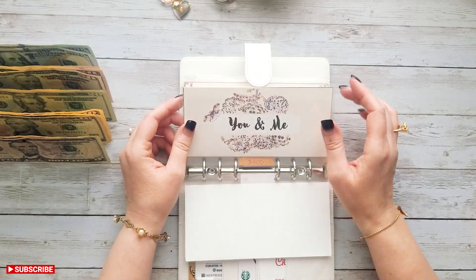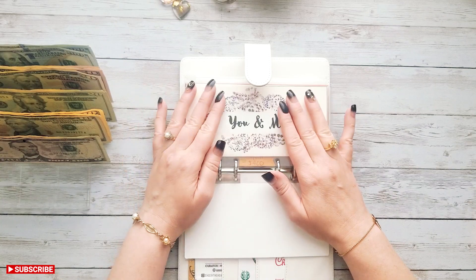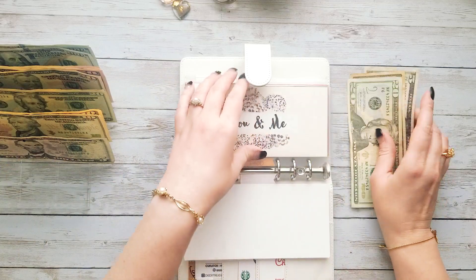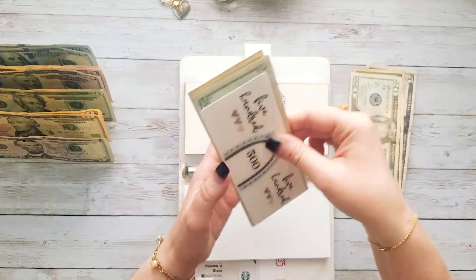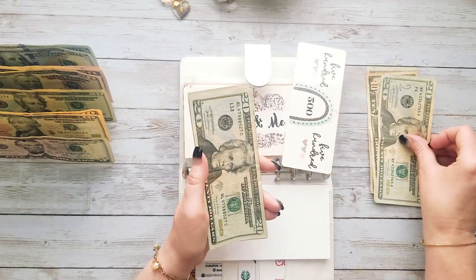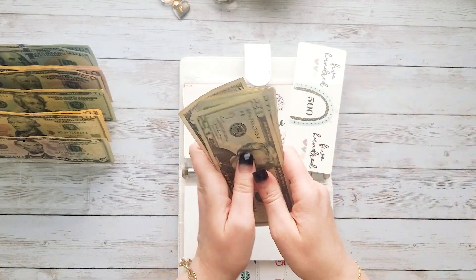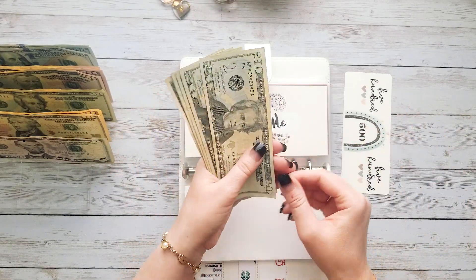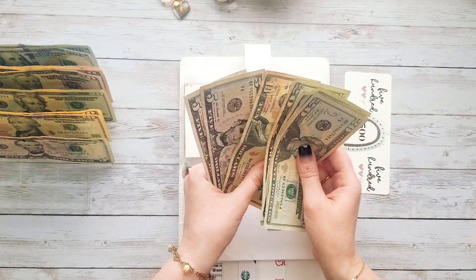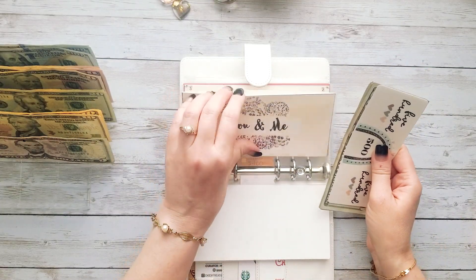Our next fund is You and Me — this is for my husband and I. We are currently saving up for our anniversary this summer, so we're going to be adding $35 dollars to the anniversary fund. We do have $500 in the bank in this fund, and adding our $35 today brings us to $500, then $520, $540, $560, $580, $600, $610, and $620 dollars in You and Me.